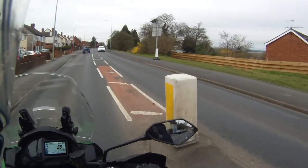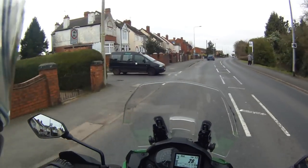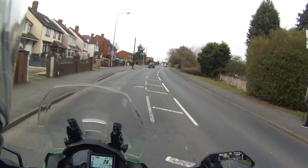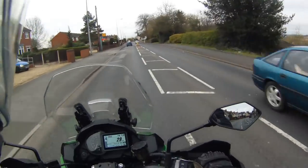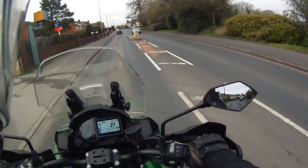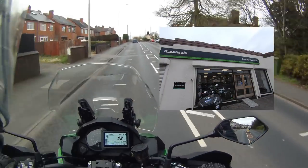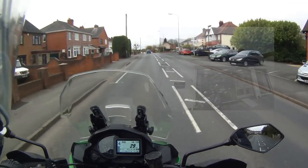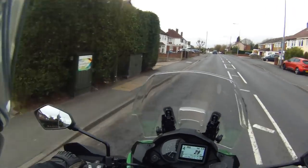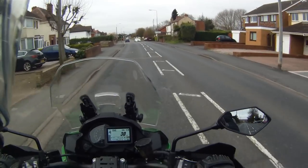Hello, good morning and welcome to a Keep It Upright video. Today I'm having a bit of a ride out on a Kawasaki Versys 1000 SE, the new 2019 model. I just picked it up from Cradley Kawasaki and they've given me a bit of time to spare, so let's take it out, have a run, and see what it's all about.